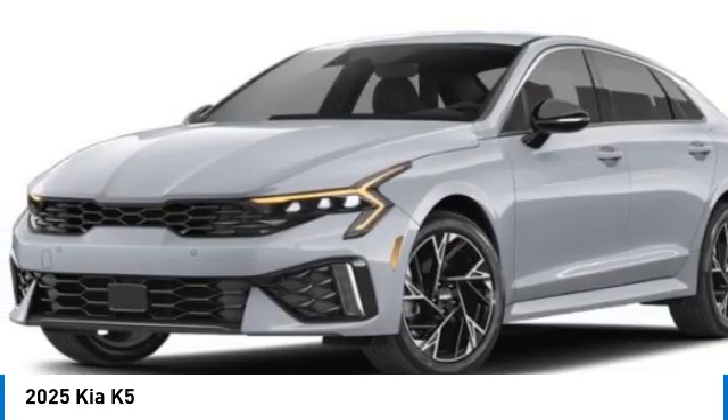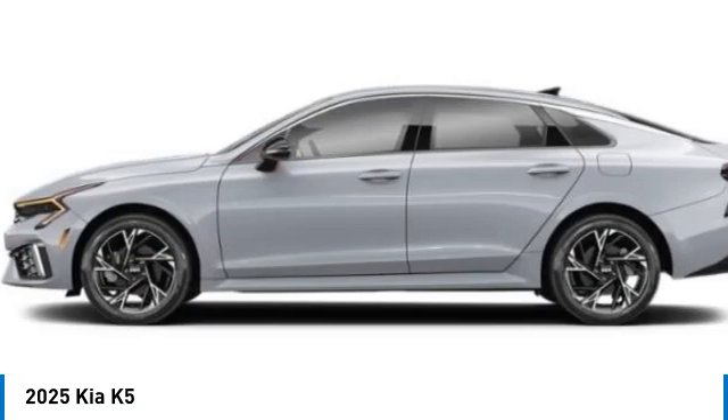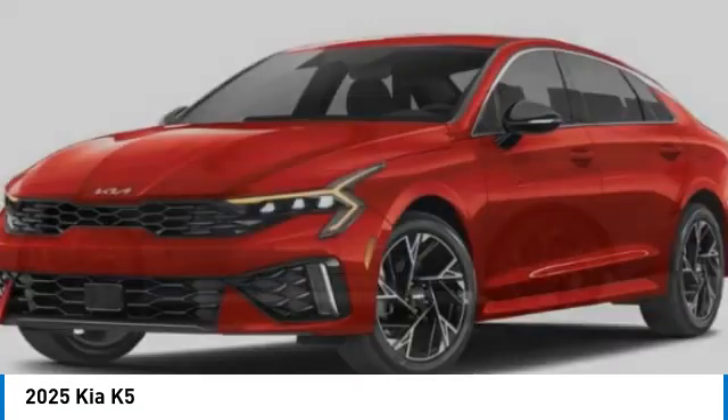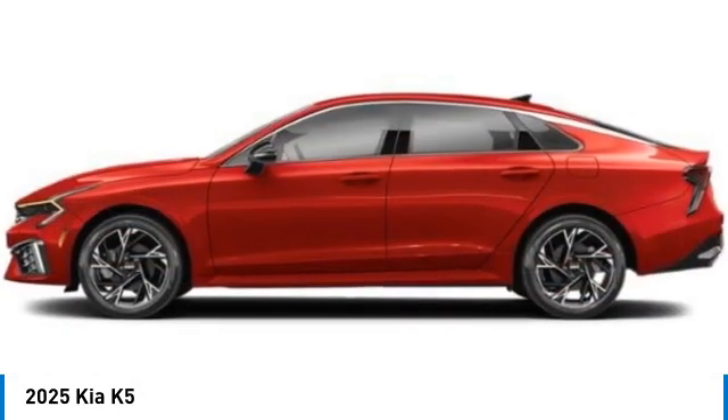Panoramic sunroof, alloy wheels, brake assist, fog lights, mud guards, four-wheel disc brakes, electronic stability control, navigation system, heated steering wheel. Come see the car for yourself.